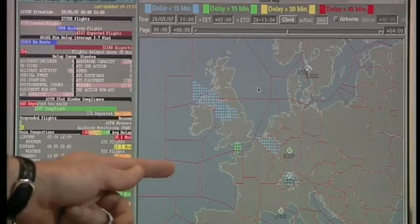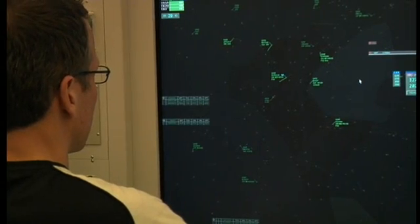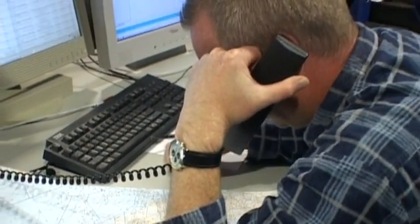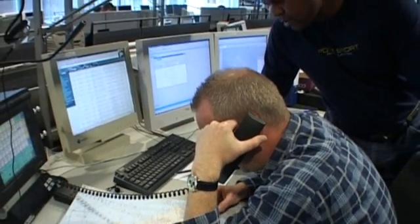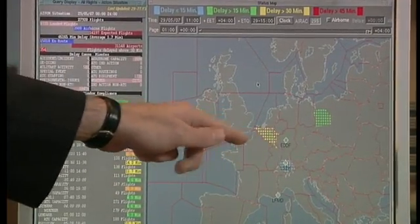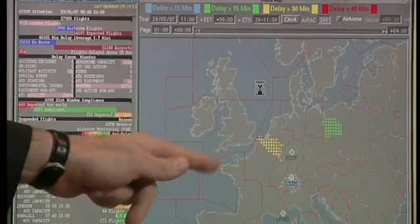What we're looking at here is the flow management situation today. In the CFMU, our role is to balance the demand — the planned flights — against the air traffic control capacity. We do that together with the air navigation service providers, the air traffic control centers, and the aircraft operators, trying to find extra capacity and reroute solutions. But in the end, if that is not enough, in order to avoid a situation with more flights in a sector than the air traffic controller can safely handle, we sometimes have to delay flights on the ground.